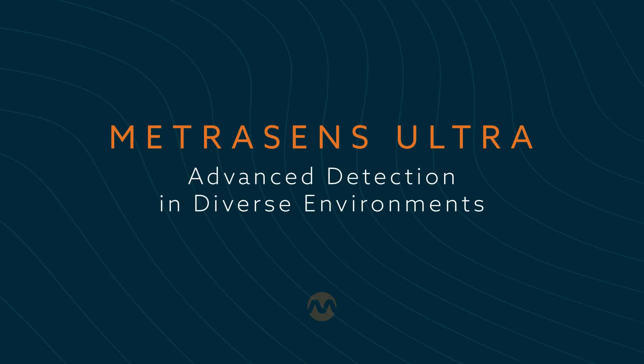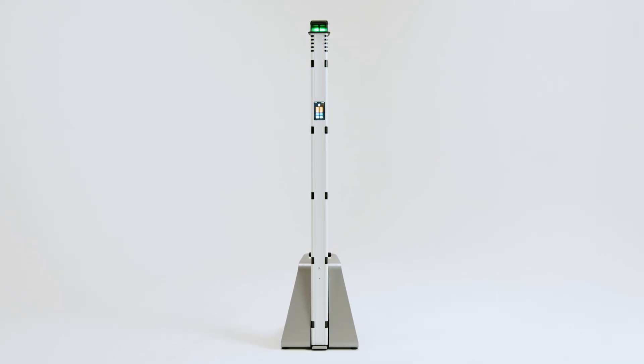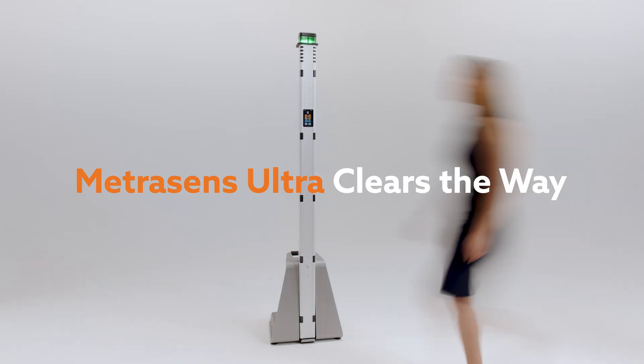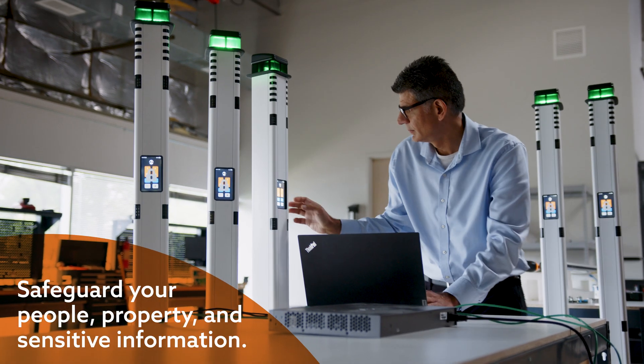Safety meets simplicity with MetraSense Ultra. In today's landscape, you need a system that not only adapts to diverse environments but goes beyond traditional detection. MetraSense Ultra clears the way, meticulously engineered to safeguard your people, property and sensitive information.